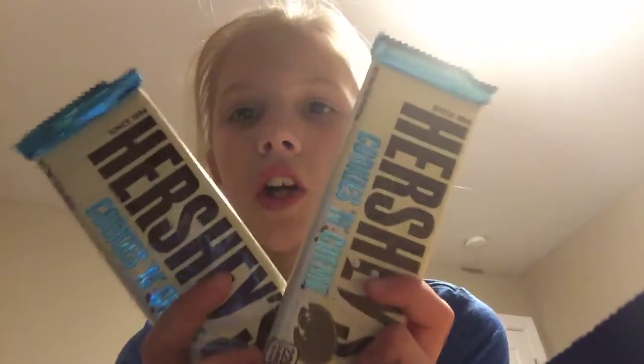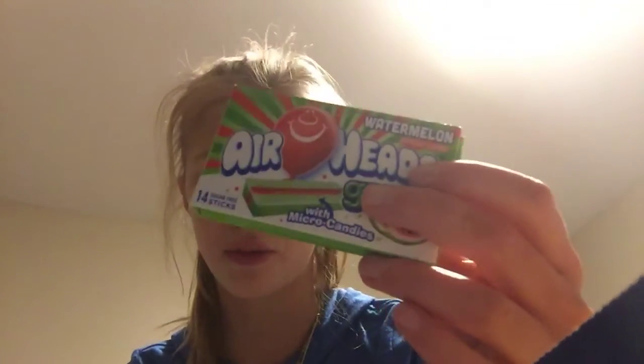I love this part of my stocking. I got two Hershey Cookies and Cream chocolate bars, Mike and Ike's — I love Mike and Ike's — Airhead gum, which I've never seen before but I've never tried it and I love it, and I got this orange gum. And that's all the things that I got in my stocking.